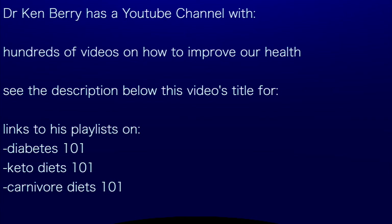Dr. Berry has a YouTube channel with hundreds of videos and millions of viewers. He has three playlists that may be of interest: Diabetes 101, Keto Diets 101, and Carnivore Diets 101. The links to these three playlists are in this video's description below the title.